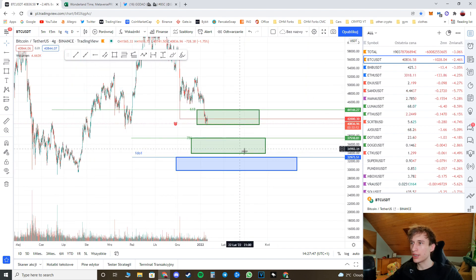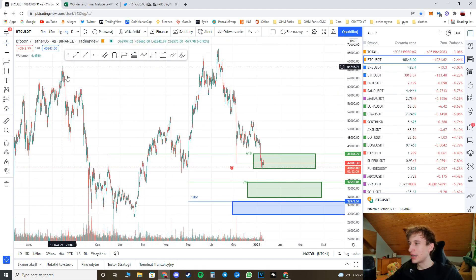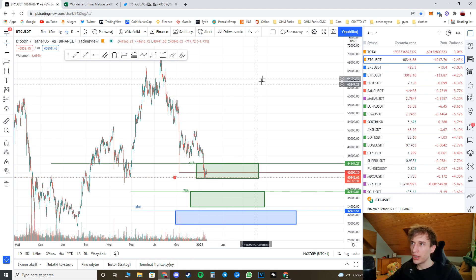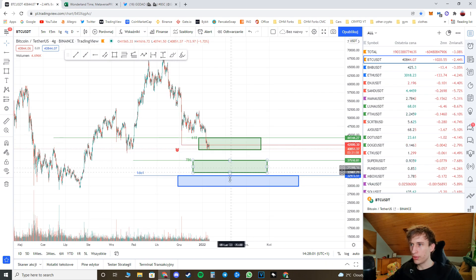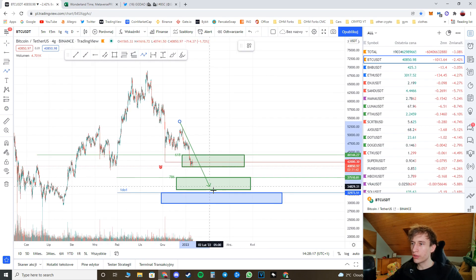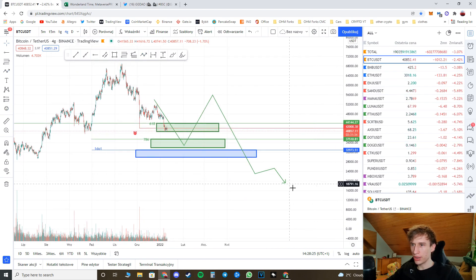The 78.6% Fibonacci level is at $37,450 right now. We also have a very strong zone here, which is the one-to-one correction from the Elon Musk dip that happened in May 2021. This is a very strong reaction point — maybe we won't hit an all-time high from here, but we can count on a bigger correction upwards.